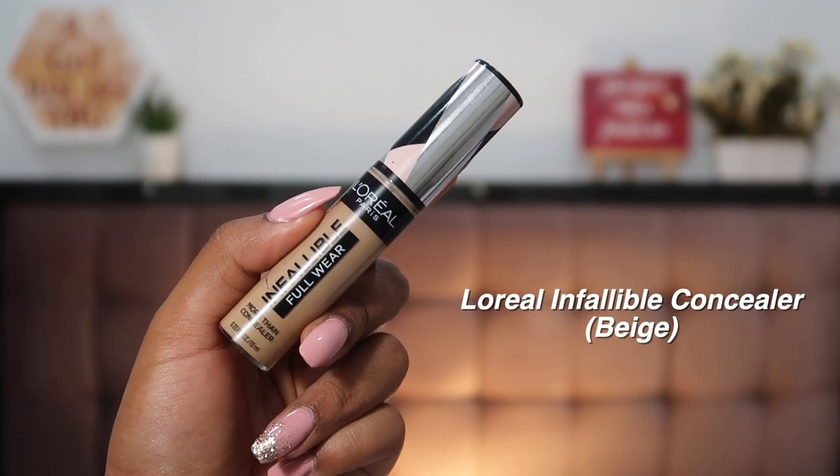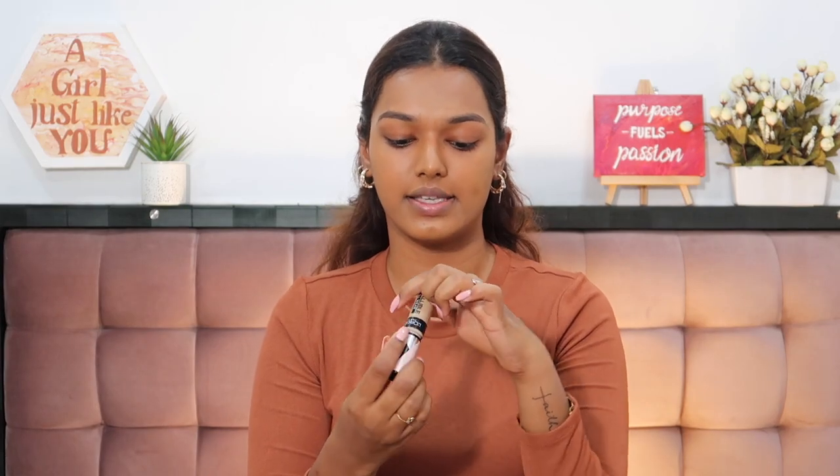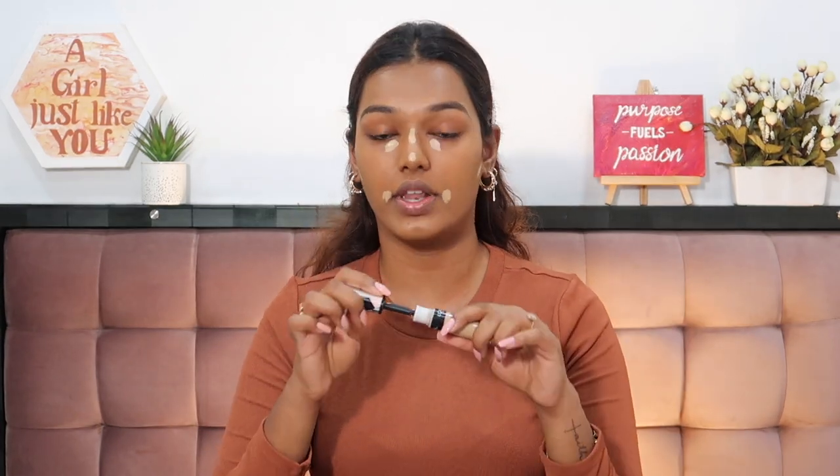Next let's go in with concealer — I'm using the L'Oreal Infallible Full Wear Corrector and Concealer in the shade Beige. I use very little because the shade is slightly light for me. If you're around NC 43.5 in MAC you can go a shade darker. I'm taking the tip part of my beauty sponge and blending this in dabbing motions — be gentle around your eye area. Such a little product goes such a long way.